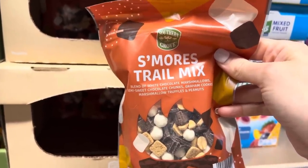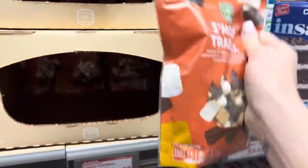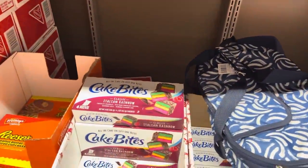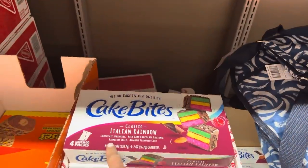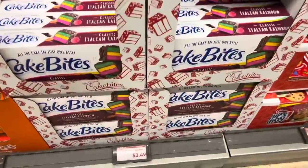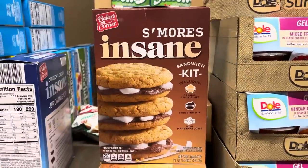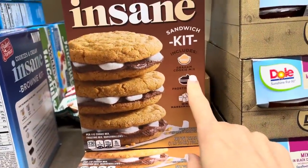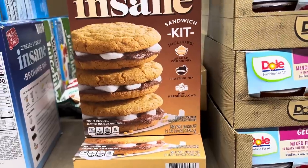I missed this one last time - S'mores Trail Mix! What's in here: white chocolate marshmallows, semi-sweet chocolate chunks, graham cookies, marshmallow truffles, and peanuts. That actually sounds really amazing - $4.89 for the bag. Down below, Cake Bites: classic Italian rainbow with chocolate sprinkles, rich dark chocolate coating, raspberry jelly, and almond flavored cake. That sounds really good too - $3.49. And of course it's s'more time - there's a S'mores Insane Sandwich Kit for $3.99 with graham cookie mix, frosting mix, and mini marshmallows.